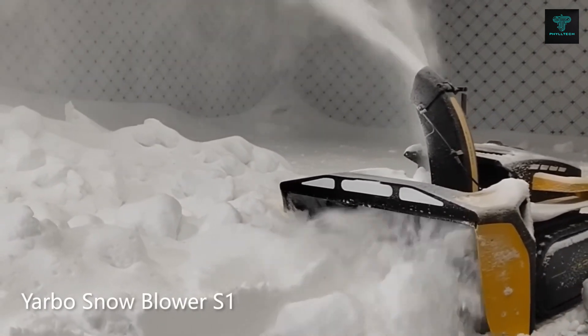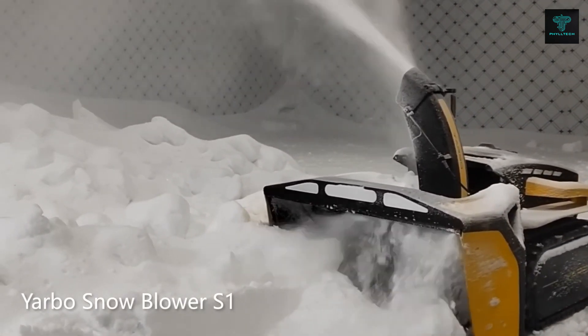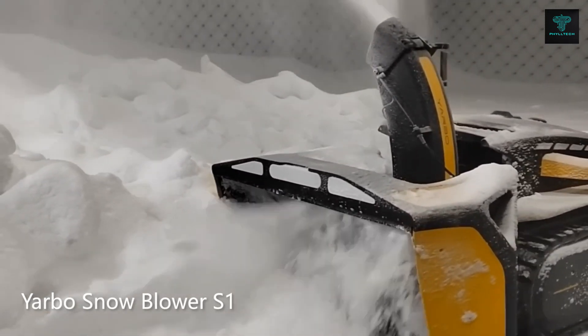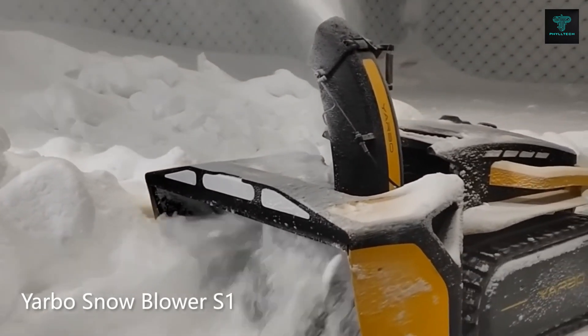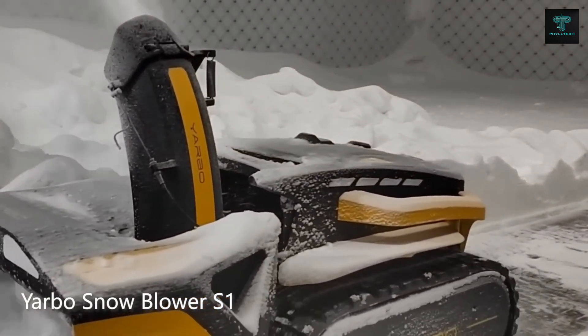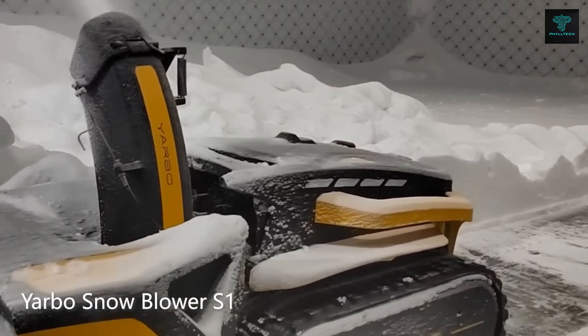Using advanced sensors, Yabo maps your yard and navigates around obstacles for efficient coverage. With wireless auto-recharging, it autonomously returns to its charging station when the job is done or when the battery runs low. Whether it's trimming the lawn, blowing leaves or clearing snow, Yabo handles it all seamlessly.